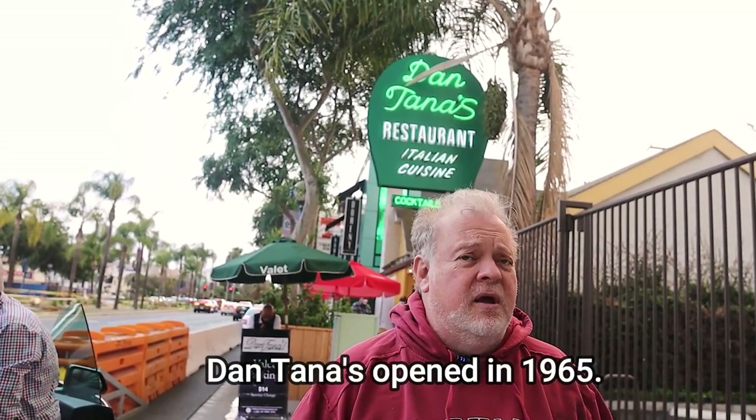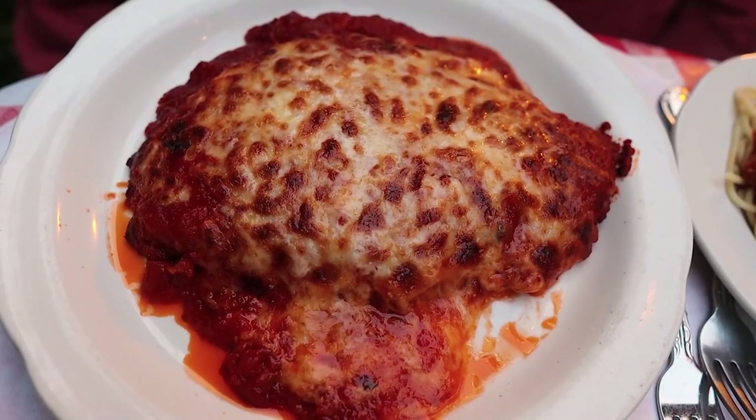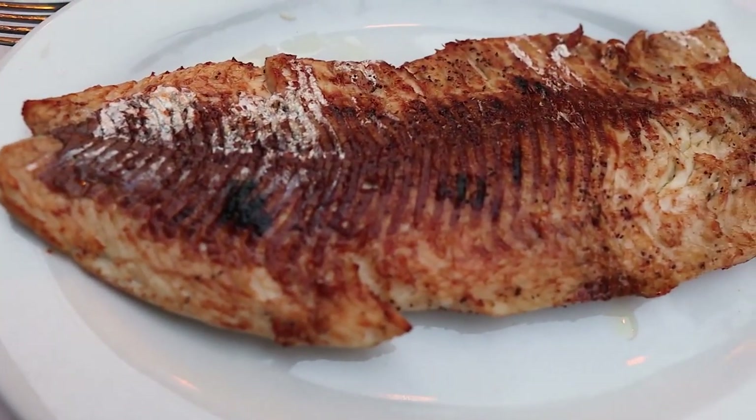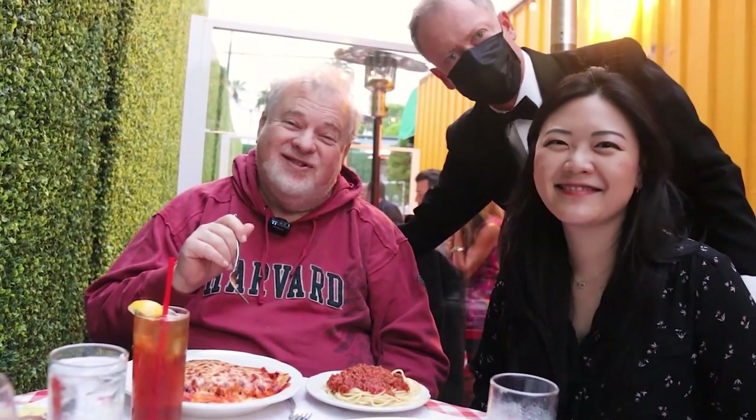It is a very popular restaurant — it's been around for at least 60 years, maybe longer. It is reputed to have the best chicken parmesan in all of Los Angeles, some people say in the entire world. We're going to try the chicken parm and a few other dishes, and our niece Jessie is going to be joining us.